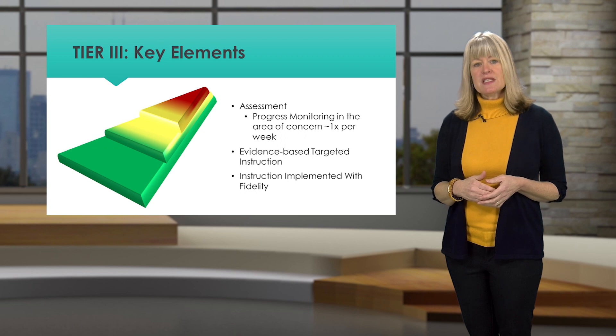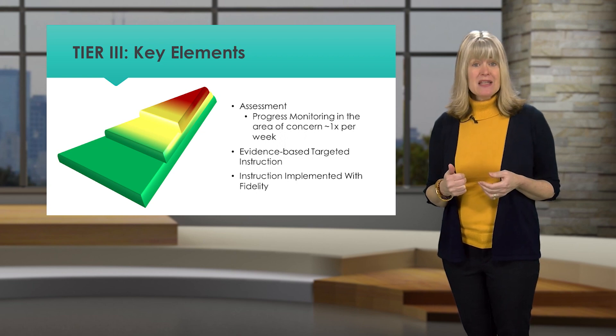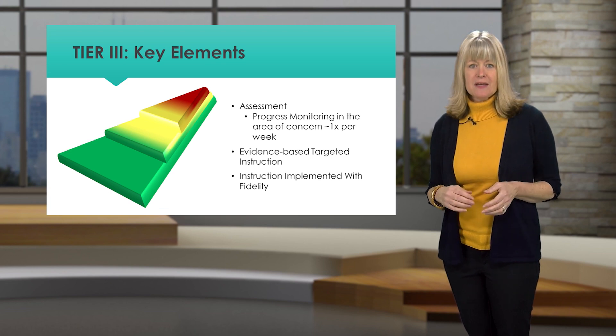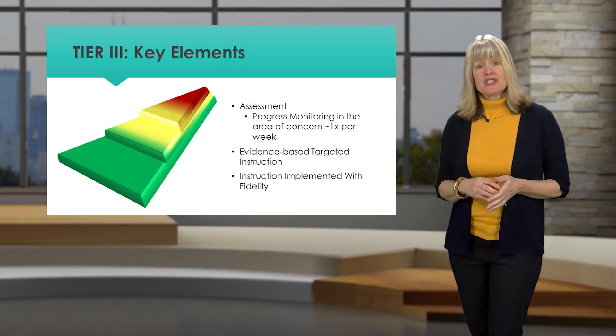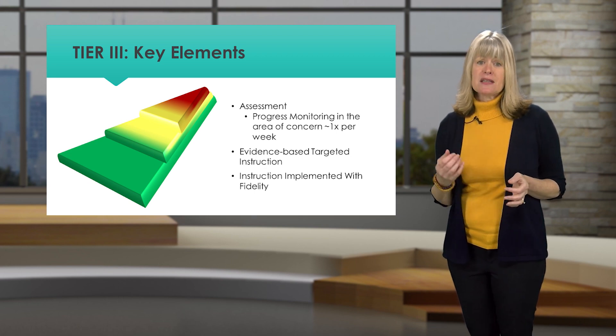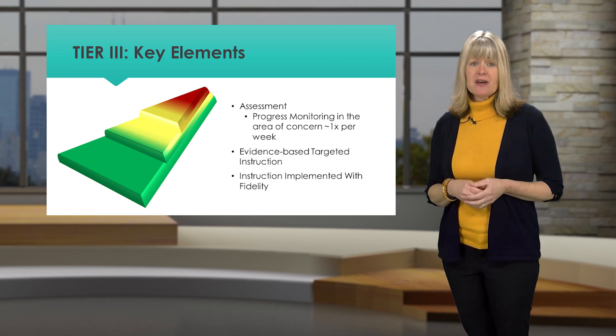Tier 3 supports must be evidence-based, targeted to the area of need, and implemented with fidelity. It is important to know the student well in order to select strategies and supports likely to be effective. Tier 3 supports are an intensive resource and should be reserved for students who are not making progress toward goals with Tier 1 and 2 instruction alone.